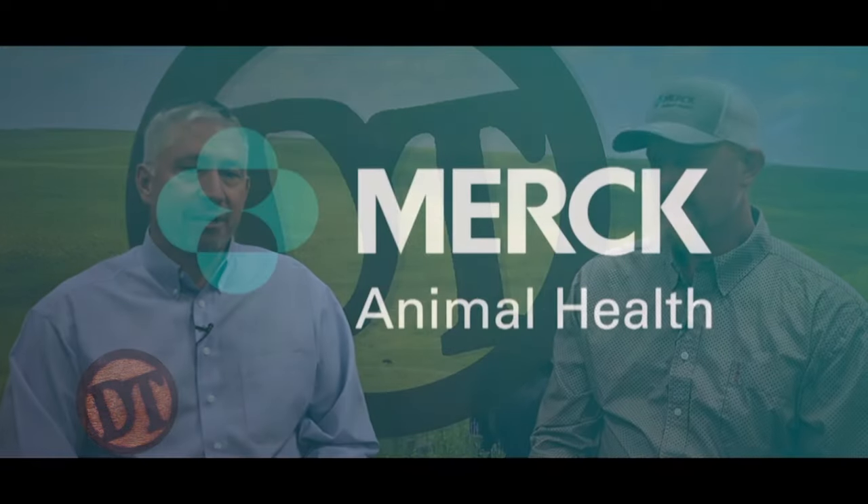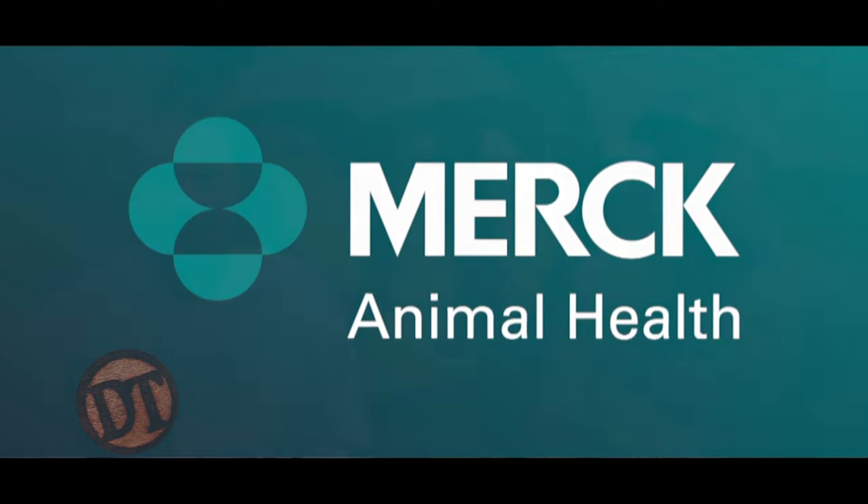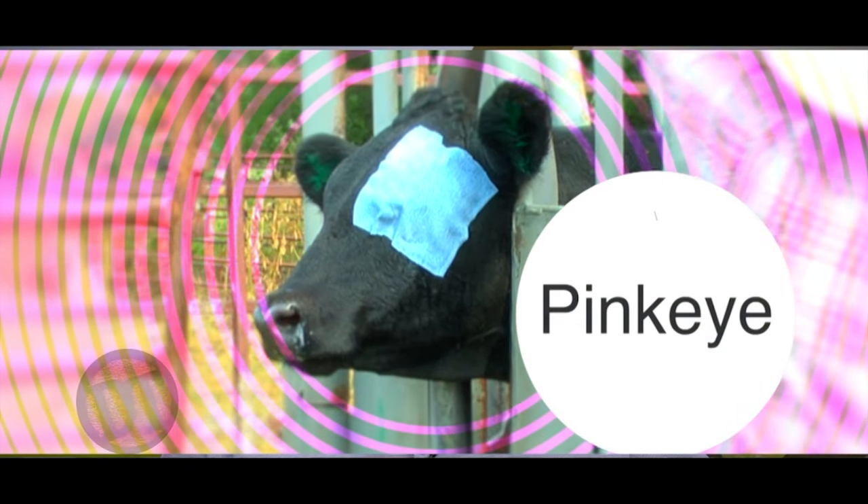Welcome back to DocTalk. Dr. Dan Thompson here with Dr. Brent Meyer, tech services vet for Merck Animal Health, who has practiced up here in northwest Iowa and seen many cases of everything bovine. When we talk about pink eye, prevention is the key. We've talked about vaccinations — now we'll talk about vectors.